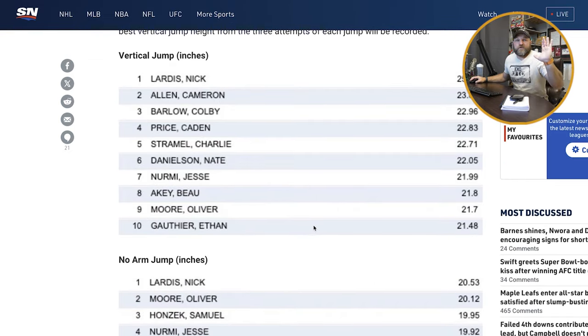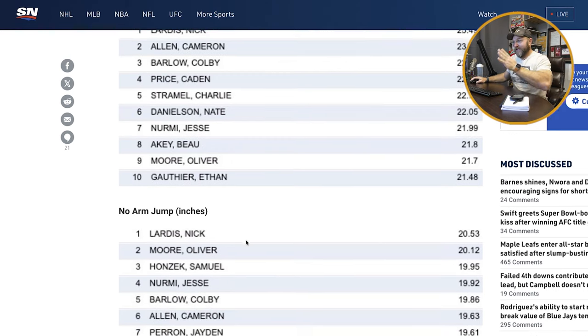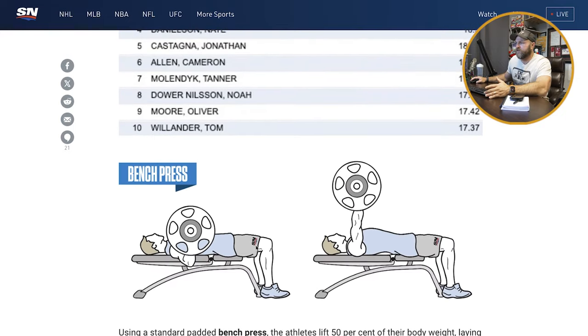Any of you guys that are NHL athletes or prospects and you need a place to train, hit us up. We will make you dominate this combine — you will totally destroy everybody. And the squat jump, no-arm jump — we'd help you with that as well.